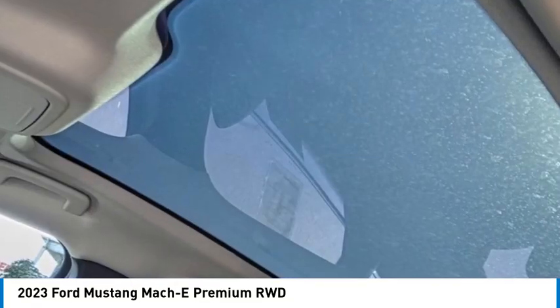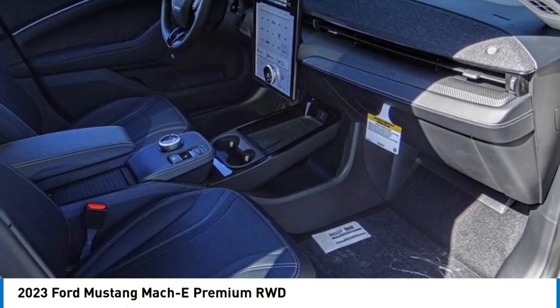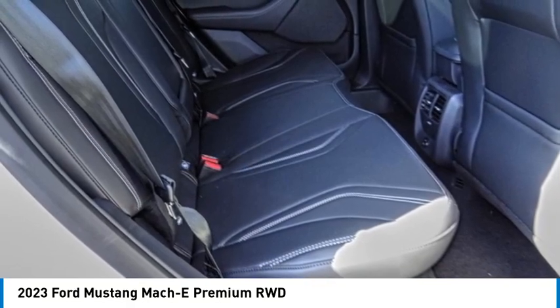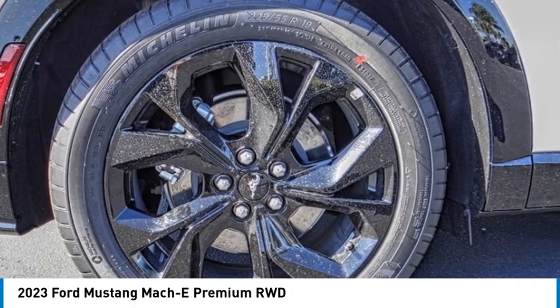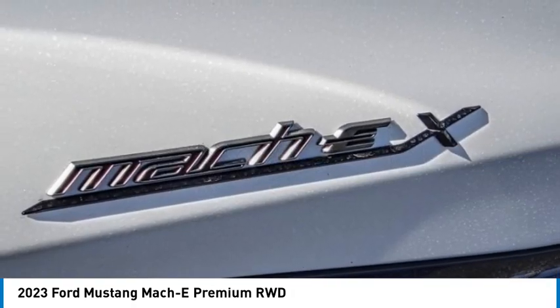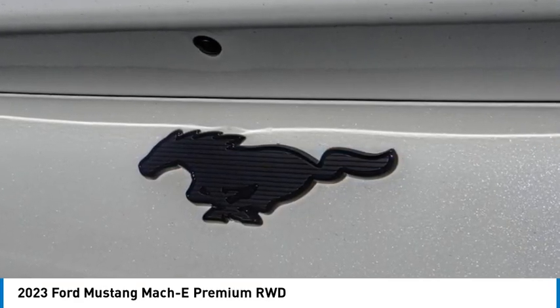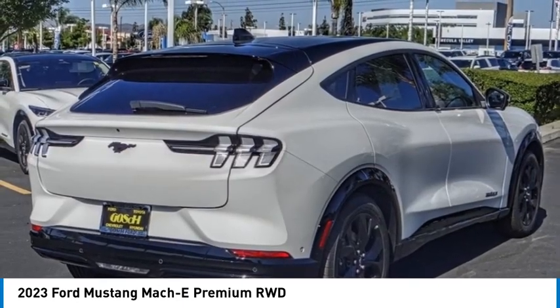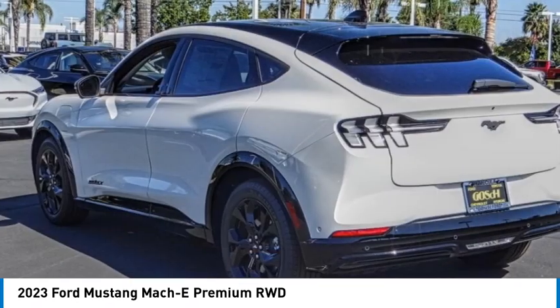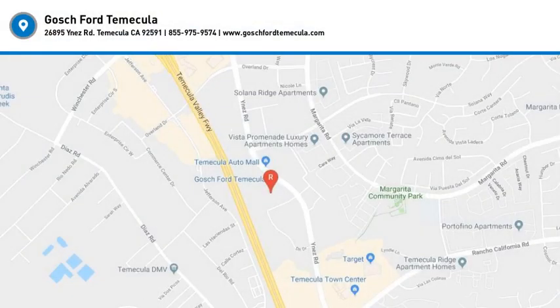Take this vehicle for a spin and see why so many shoppers are now proud owners. You can see the vehicle's great options.